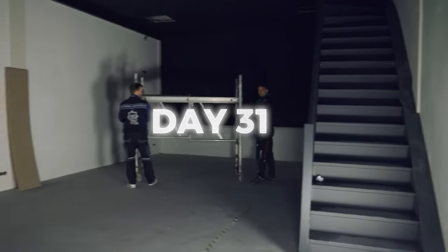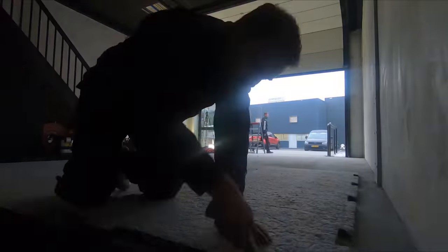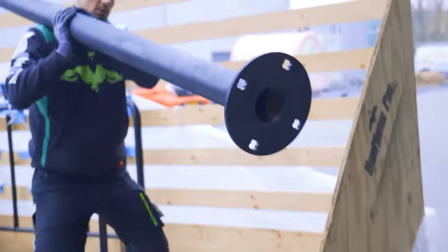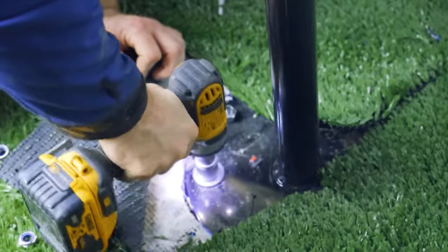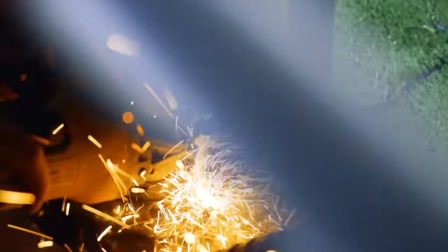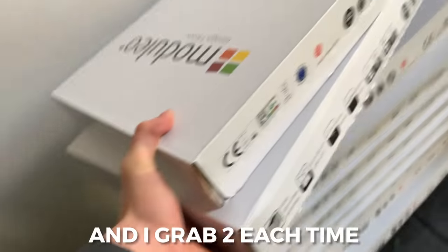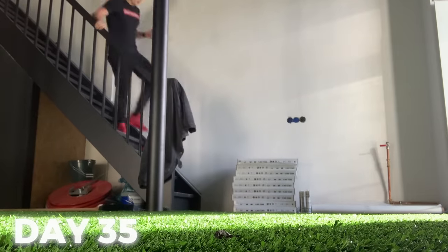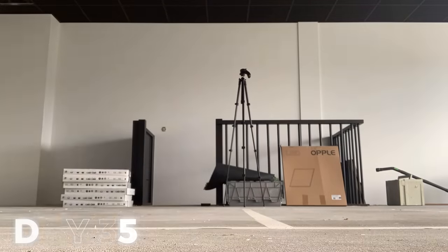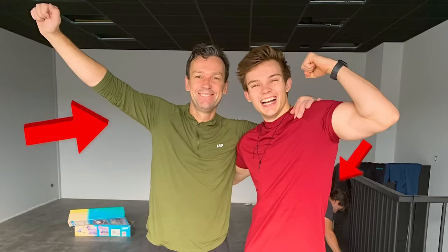We started building my dream gym and they had to turn this into this in one day - and they actually did it. The floor arrived. These things weigh like 10 kilograms each and I grab two each time I go up the stairs - 20 kilograms. My dad and my girlfriend's dad got the job done.